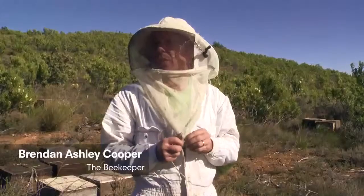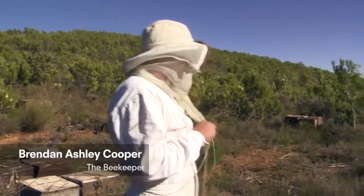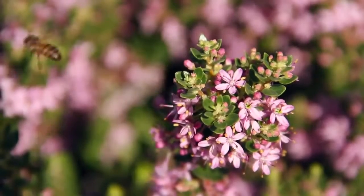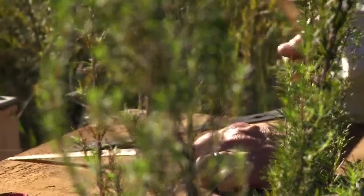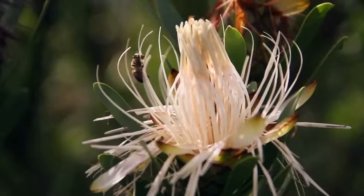Up in the mountains, there are lots of lovely proteas around and then lots of smaller little nondescript bushes that we often miss when we're walking past. Little pink flowers and purple flowers all contribute to a diversity in the bees' diet. It's unique vegetation to the Cape, so the two have evolved together.